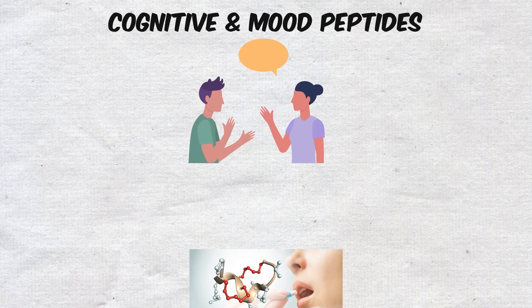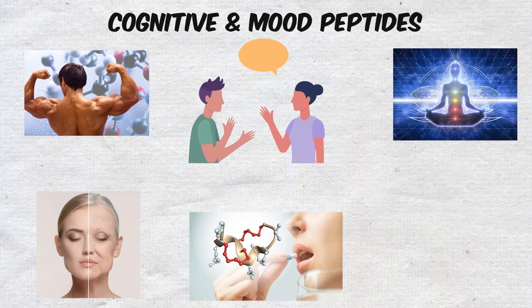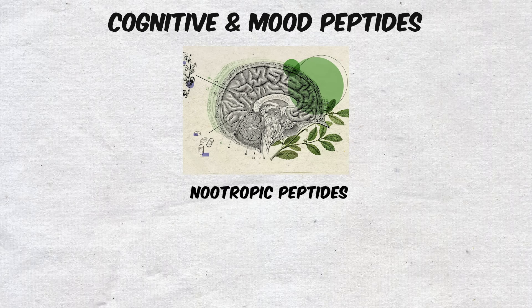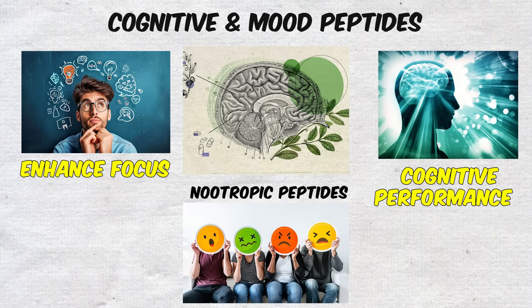Cognitive and mood peptides. While much of the conversation about peptides revolves around muscles, healing, and anti-aging, another fascinating category has emerged — peptides that target the brain. Known as nootropic peptides, these compounds are designed to enhance focus, mood, and cognitive performance.